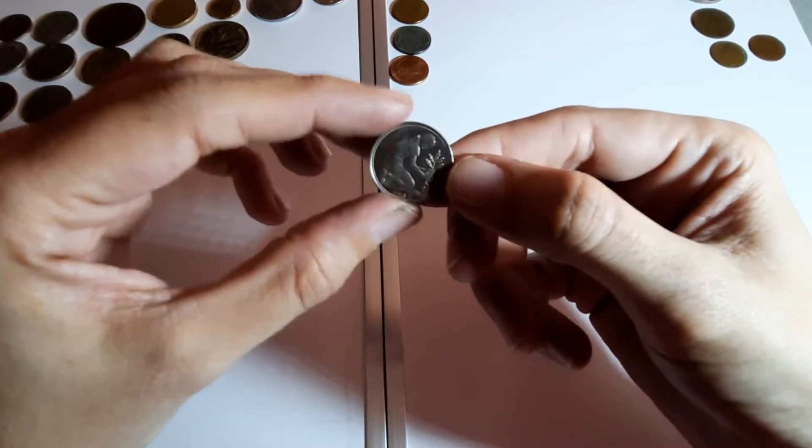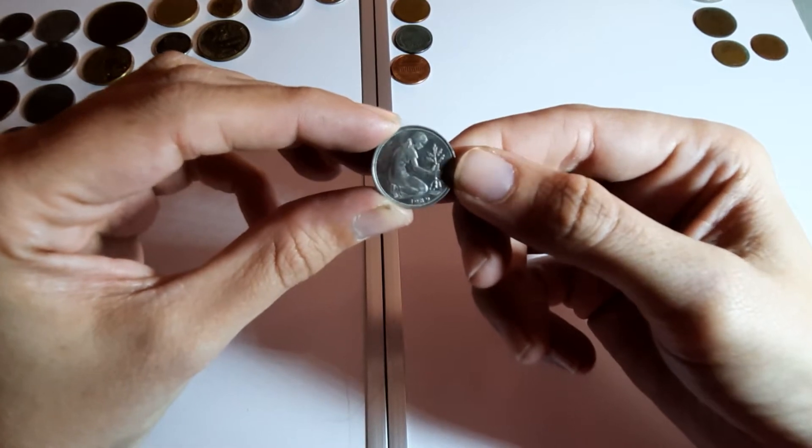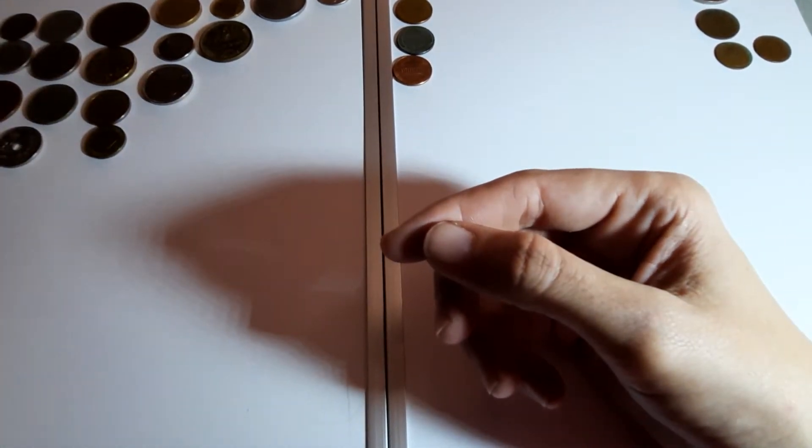Germany again - 50 pfennig this time, 1989.